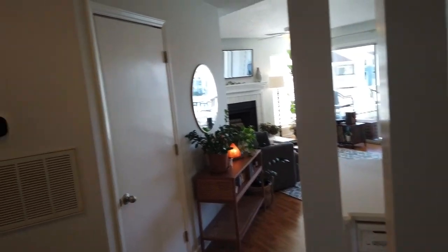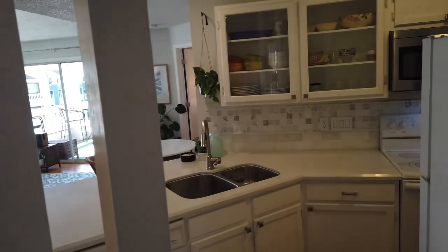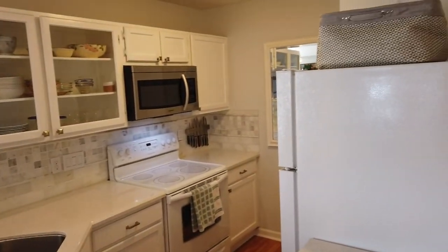We're standing in the doorway. To the right is the kitchen. The parking area was pretty nice for this place — nice and secluded.